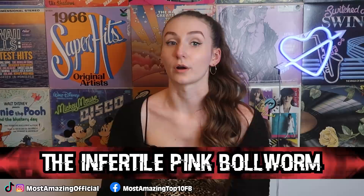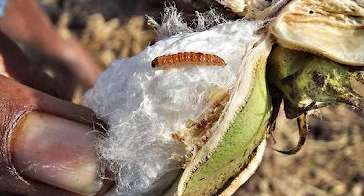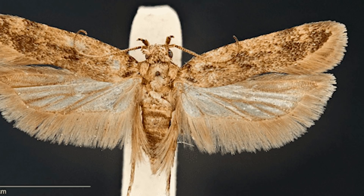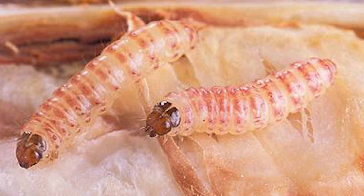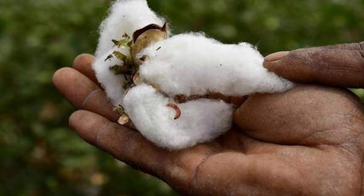In our third spot, we have the infertile pink bollworm. In 2005, the pink bollworm was becoming a huge problem in cotton farming — these invasive pests lay eggs on cotton balls, and once they hatch, the larvae eat the seeds and damage the cotton fibers. Scientists came up with a creative solution: they created sterile pink bollworms by treating moths with radiation, which damaged their reproduction cells without killing them. When these sterile moths mated with normal pink bollworms, it created infertile offspring. For four years, two billion pink bollworm moths were released into Arizona's cotton fields by airplane. Thankfully, it worked, though even the scientists admitted it was a very risky move.